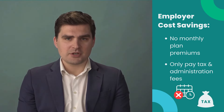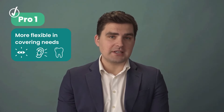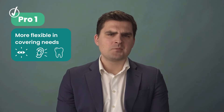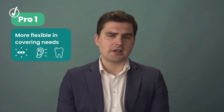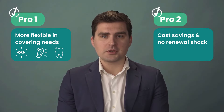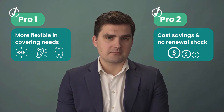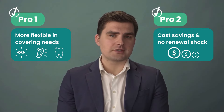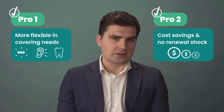What are the benefits of an HSA? An HSA provides added flexibility in addressing varying employee needs. It can cover a variety of medical expenses not traditionally covered by provincial healthcare plans. HSAs also offer significant cost savings for employers with a pay-as-you-go system. It has no renewal shock compared to traditional group insurance plans, which can increase in price by thousands of dollars every year.